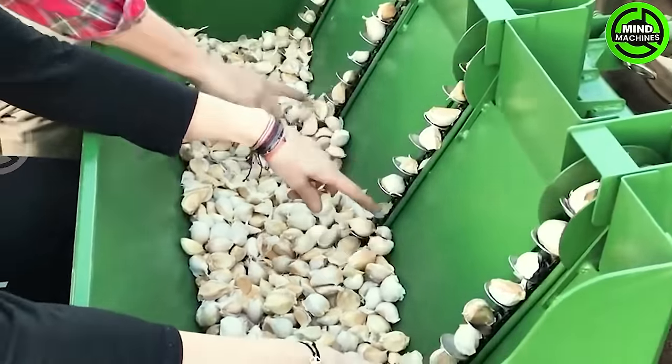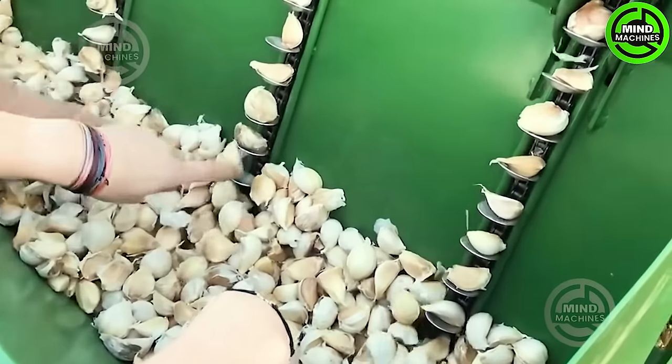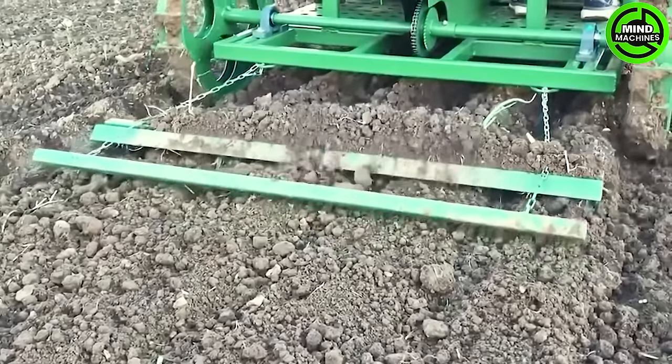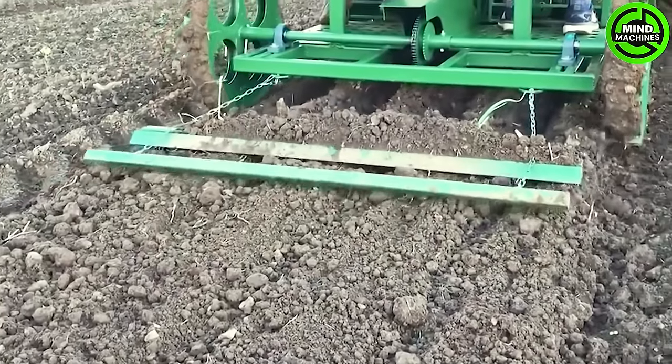Plant garlic cloves in early fall to allow sufficient time for a robust root system to establish before the soil freezes. However, ensure it's late enough to prevent shoots from emerging above the soil line.